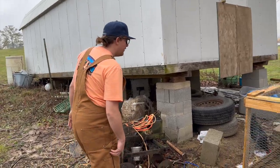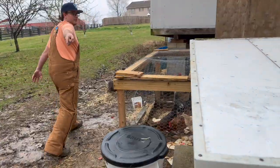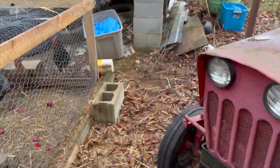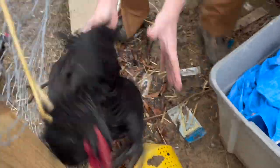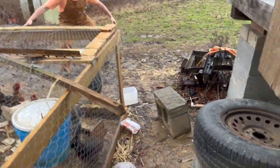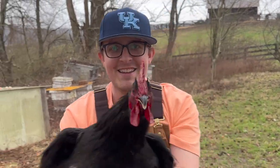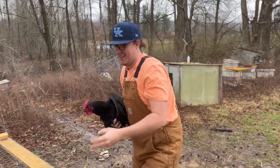We got a rooster on the loose here — he got out. Come around that way, I'm trying to lick him this way. Get him, John! Too slow. Too quick — get him! You got him, John. He's almost back. See that? Too quick.